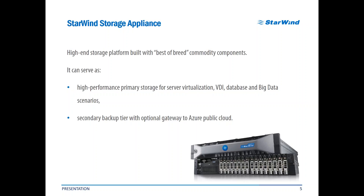So many IT guys spend their time building such systems by themselves, using commodity hardware and disks, and depending on time spent while planning, were more or less stable, more or less fast, and complicated in terms of support. So we did what we did. It's a high-end storage platform built with what we call best-of-breed commodity components that can serve as high-performance primary storage for server virtualization, VDI, database, and essential big data scenarios, as well as a secondary backup tier with an optional gateway to, say, Azure public cloud.